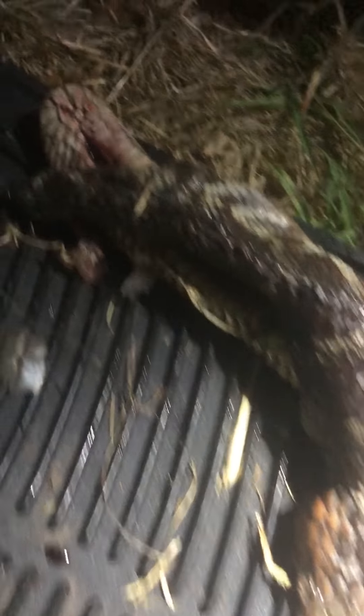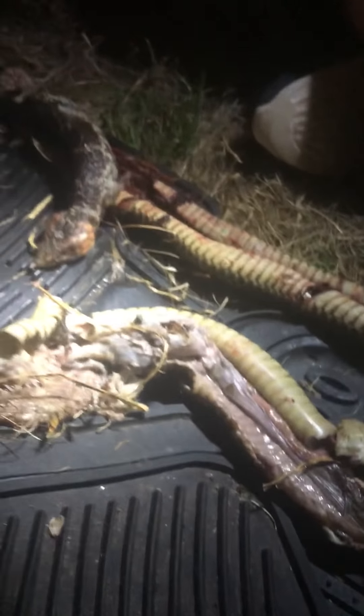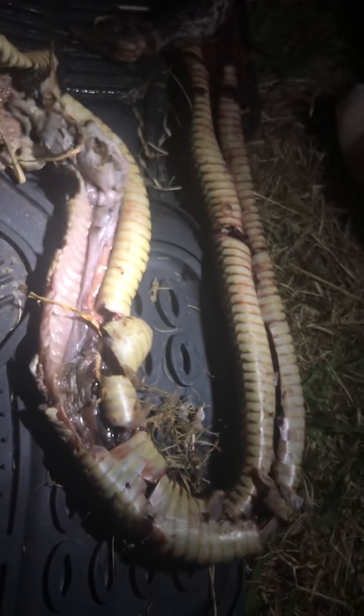But if this is actually a king brown or a mulga, like I'm suspecting, it's a pretty significant find. They're very, very, very rare in the Perth Hills. I've only heard of one report and that was about 15 to 20 years ago, and not even in this spot. Well done, Lisa, for catching it. We'll send off some photos to the museum and other snake experts to get it identified, and we'll let you know how we go.